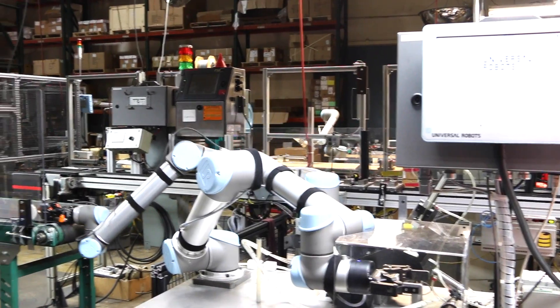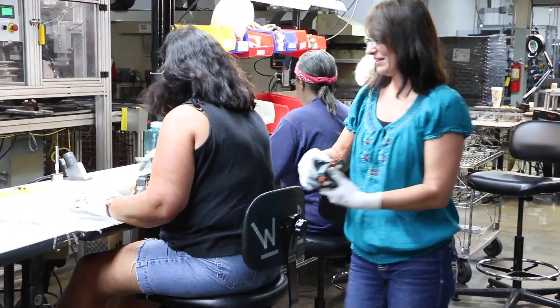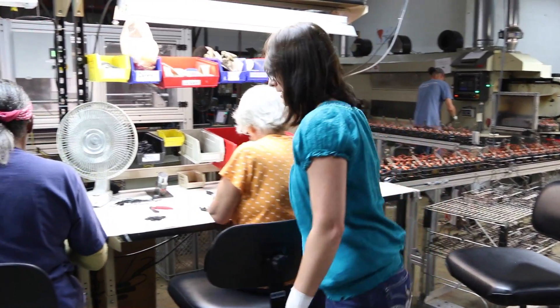When the robots first came out on the floor, employees were very anxious and a little nervous about it. But now that they're out there on the floor, they act like they can't live without them. They are constantly asking, 'Can we put a robot in this position? Could we maybe put a robot in this position?' There are a lot of people trying to figure out where we can put our next robot to help our process.